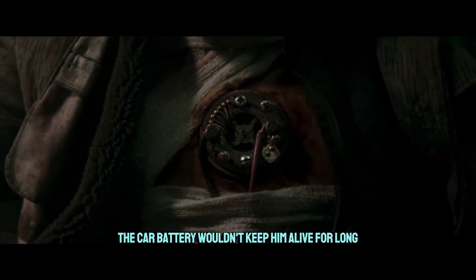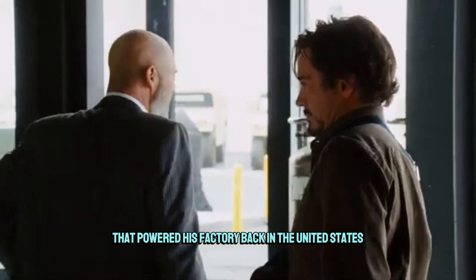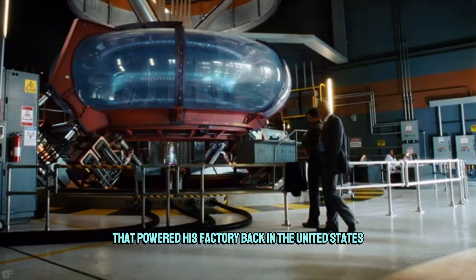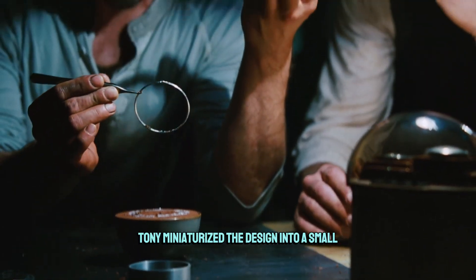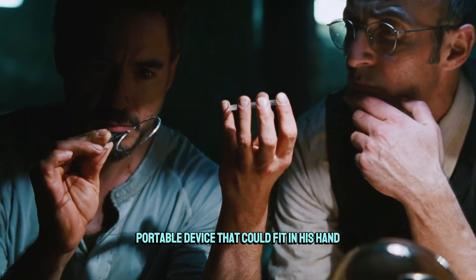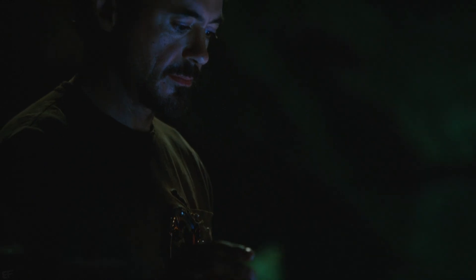Realizing that the car battery wouldn't keep him alive for long, Tony drew inspiration from the large arc reactor that powered his factory back in the United States. With the help of Jensen, Tony miniaturized the design into a small portable device that could fit in his hand and be embedded directly into his chest.